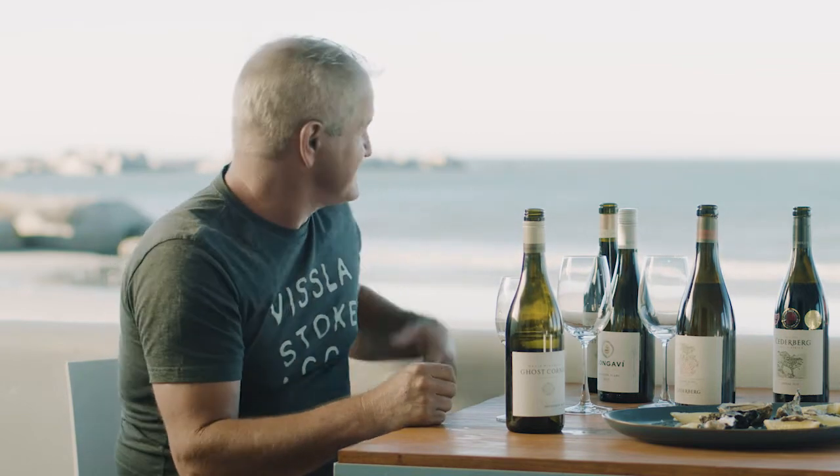I'm David Nivode from Cedarburg Wines. Welcome to one of my special places on the West Coast, Pater Noster. This is just an absolutely beautiful site. We love Pater Noster, we love the West Coast — we love their food, their oysters, their seafood, and it's summertime.